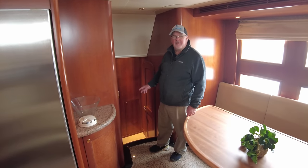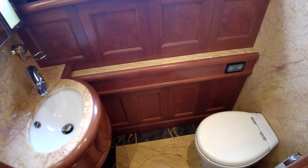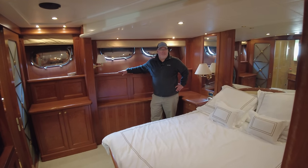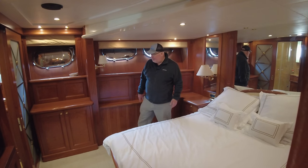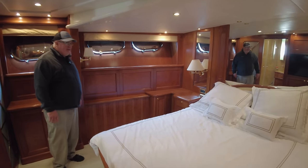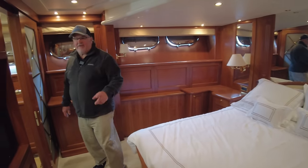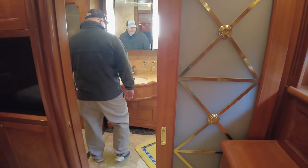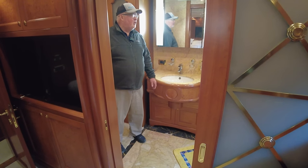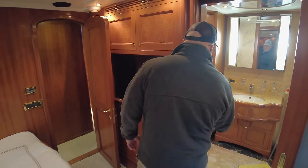Now we're going to step forward in the boat, down into the living quarters. Immediately on the right is a day head. I'm standing in the master stateroom, which is mid-ship on the port side. It's a king-size bed with a lot of storage. The woodwork in this boat is outstanding. Full-size TV. There is a hidden gun safe behind this door. Stepping into the head — stall shower in the corner. It's the master suite, so the lavatory is going to be very large.